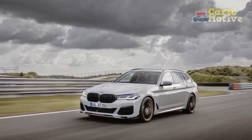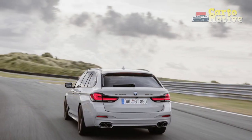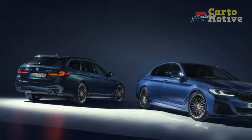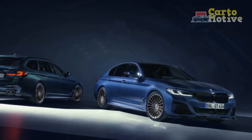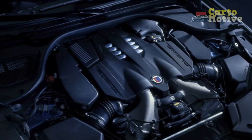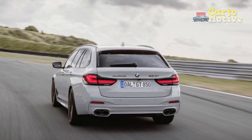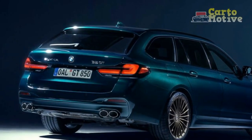4. Cutting-edge Technology. The B5 GT is packed with advanced technology, including a large touchscreen infotainment system that offers seamless connectivity and navigation. Driver assistance systems such as adaptive cruise control and lane-keeping assist enhance safety and convenience. 5. Agile Handling. Alpina's suspension tuning expertise is evident in the B5 GT's precise handling and ride comfort. The adaptive suspension system adapts to varying driving conditions, and rear-wheel steering enhances agility, making every drive a thrilling experience.